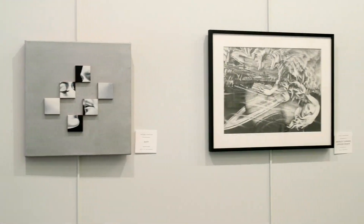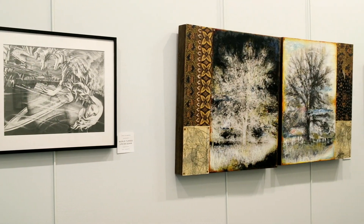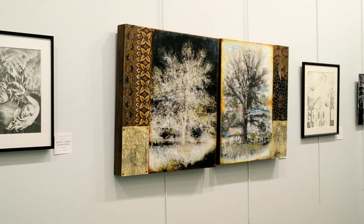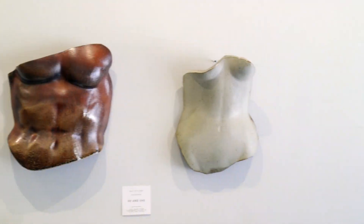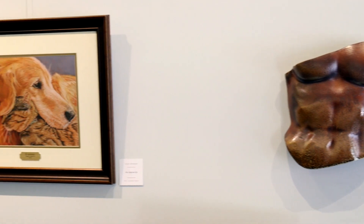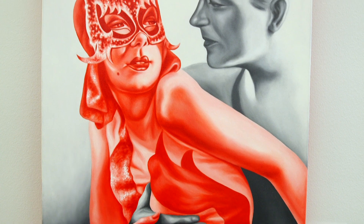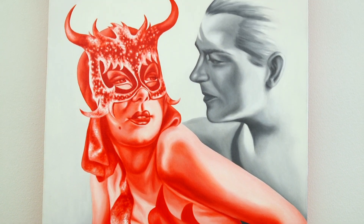The artists in the show are exploring opposites in a variety of ways. Some are structural — they create a piece of work that causes physical opposites. Some are colors. Some are in the composition. Some are in the concept.